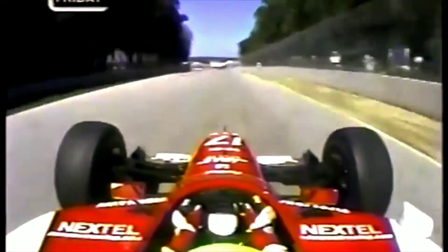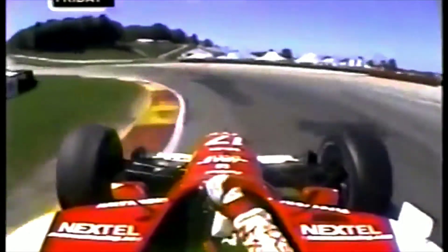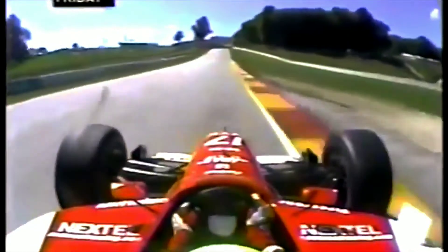45 miles an hour here in the braking zone. Downhill, hard on the brakes, all the way down to 2nd gear — the slowest corner at the track at just over 55 miles an hour.